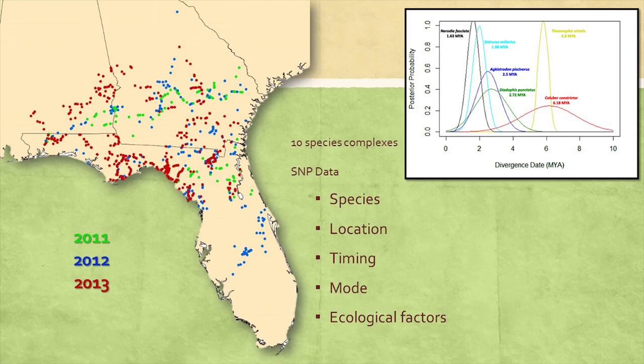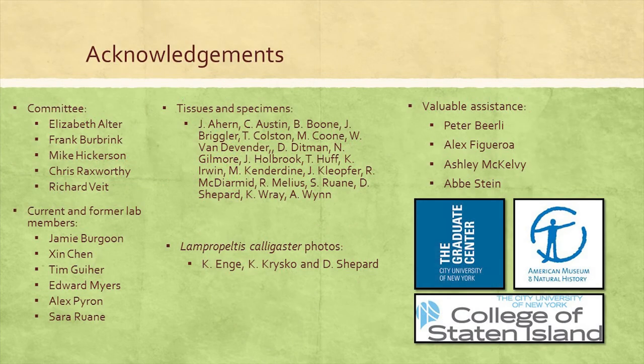It's definitely an interesting road ahead, maybe even transformative in how we think of the southeastern United States. I can't think of a more fitting locale for this type of study than where phylogeography began. I need to acknowledge a number of people from my committee, current and former lab members, and a large number of folks who've donated tissue samples, photos, and their valuable time. This has been funded by the CUNY Graduate Center, College of Staten Island, and the American Museum of Natural History. Thank you all for listening.